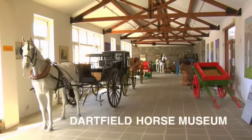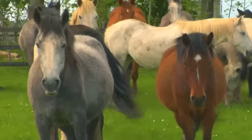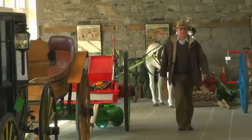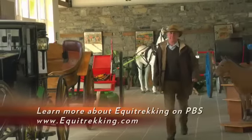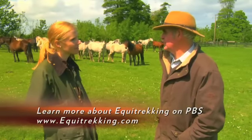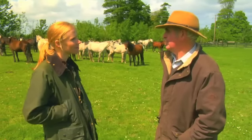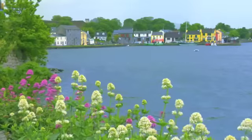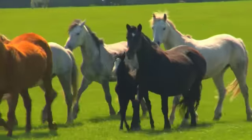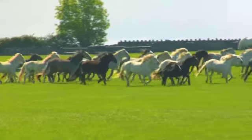At the Dartfield Horse Museum, the Connemara pony takes top billing. And if you're lucky, legendary Willie Leahy will tell you why he loves these wonderful horses so much. They're wonderful riding partners — wonderful for jumping, eventing, show jumping, cross country, hunting. They're very versatile and good for everybody. The museum is not far from bustling Galway and will introduce you to the history of horses in Ireland and let you see hundreds of beautiful Connemara ponies running free.